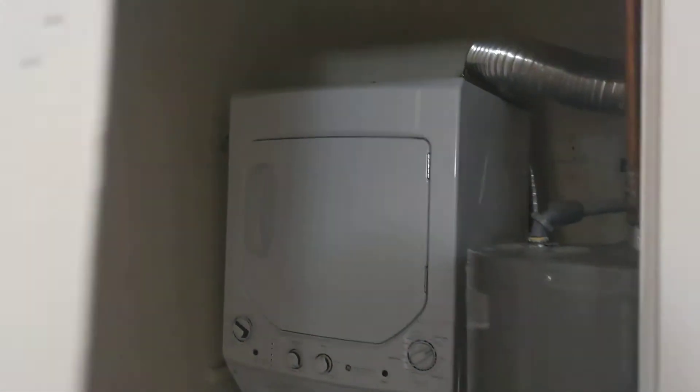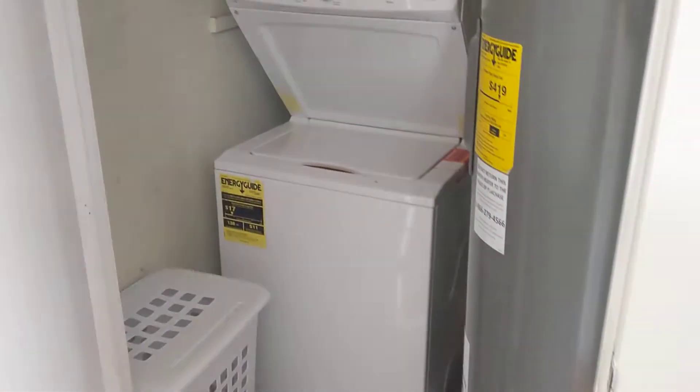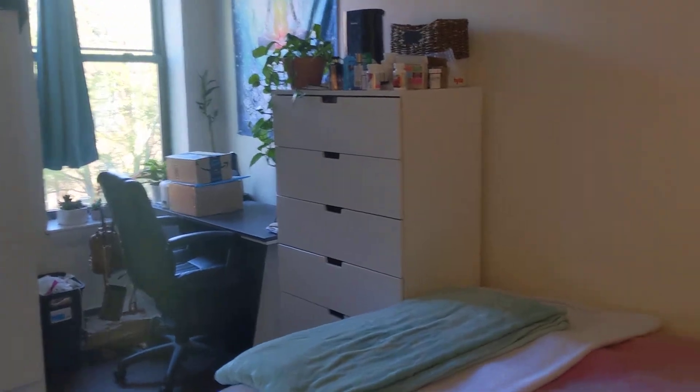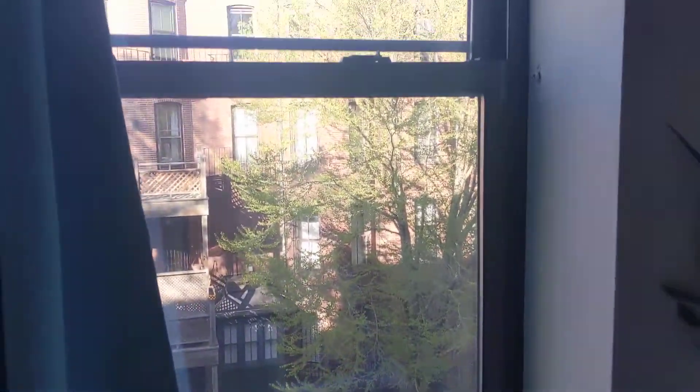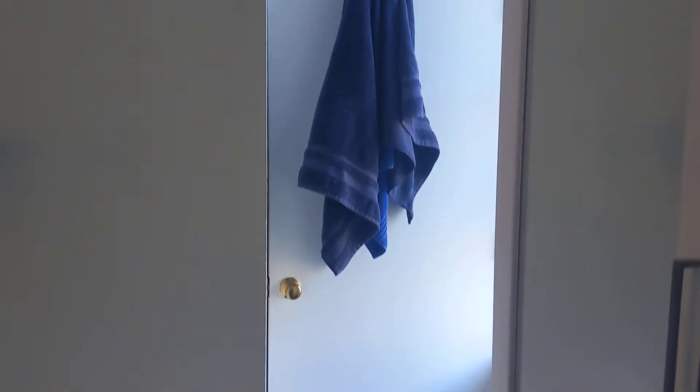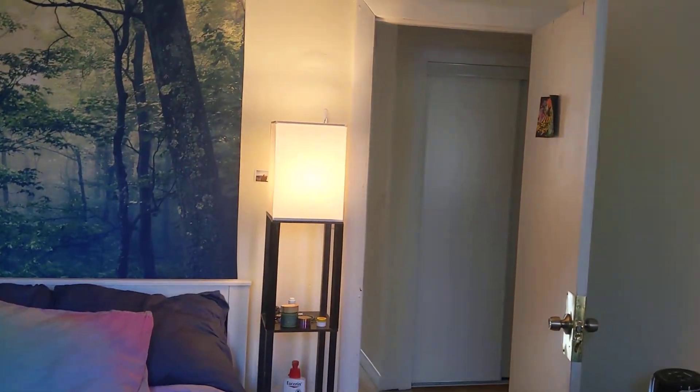This is in-unit laundry. And the other two bedrooms are in the back. An additional closet there. And the third bedroom.